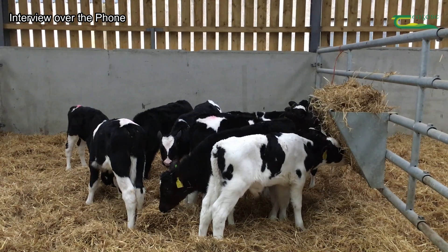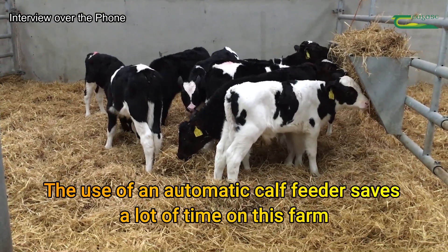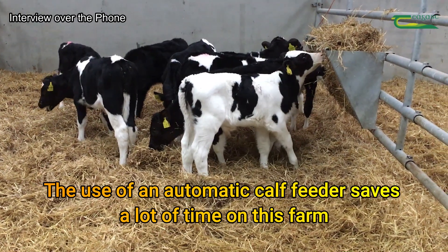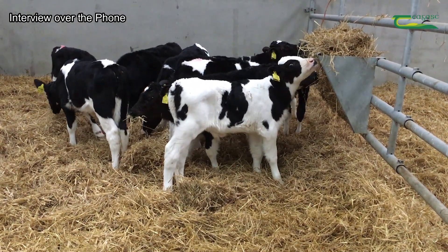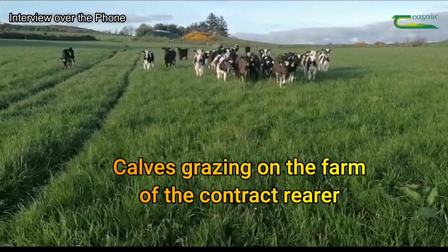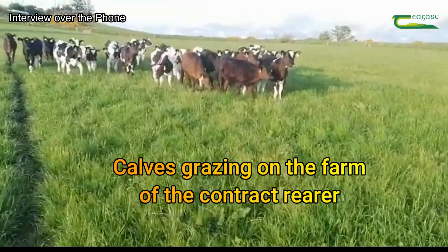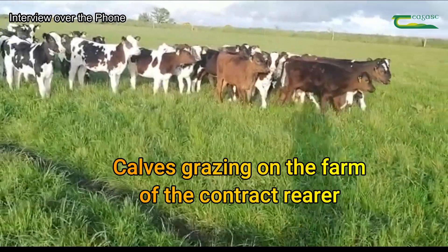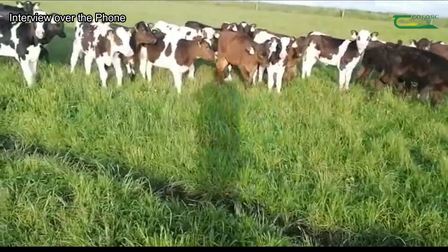And the heifer calves — we keep them ourselves. They go on an automatic feeder on their second day, so that frees up a lot of work. They get beestings for the first two feeds onto the machine and we more or less forget about them for the next six weeks — the machine looks after them. When they're weaned, if there's a bunch of maybe 50 or 20 ready to go, Sean takes them for contract rearing, and the remainder go to Sean as well when they're finished weaned and finished on the machine. It frees up a lot of time and takes the work out of calf rearing.